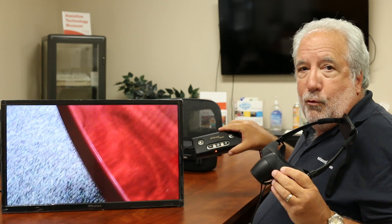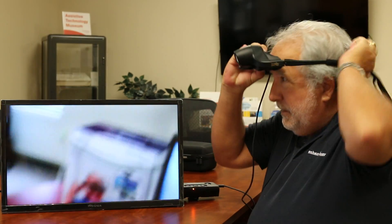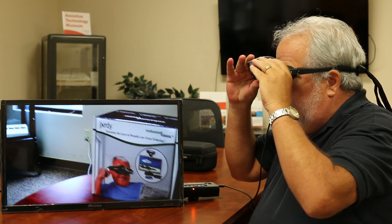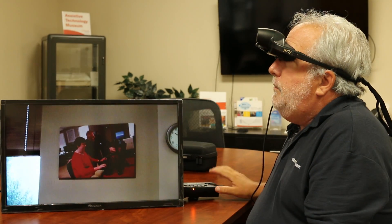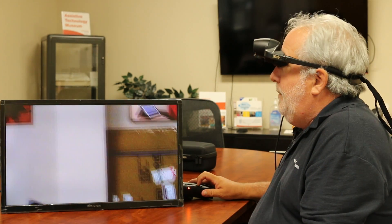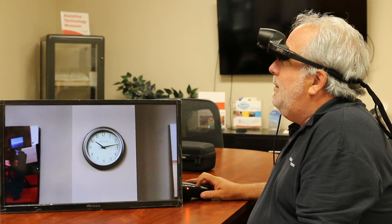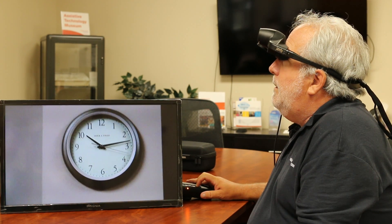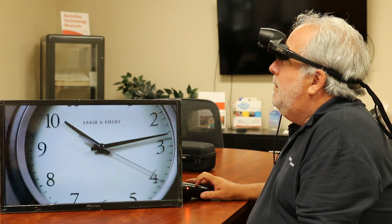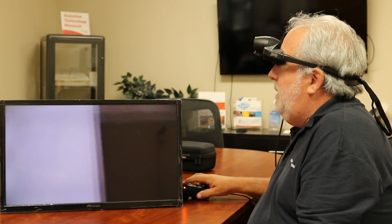It comes with a little controller with a rechargeable battery that lasts about eight hours. I just slip it on like this and arrange it so I'm seeing in front. Now you can look on the screen and see what I'm talking about. If I look down at the remote and want to see what time it is — look at that, I can zoom right in. It just depends on how much vision loss you have and how much magnification you need.